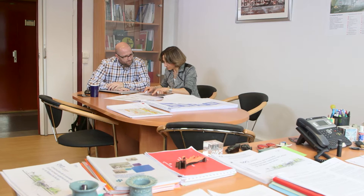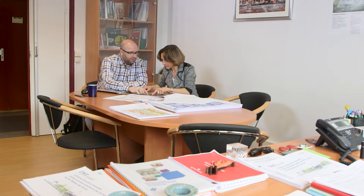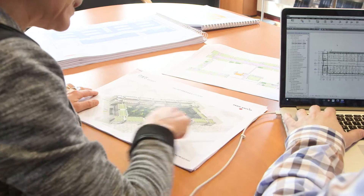One of the unique aspects of this project is that it was designed entirely using a BIM process. The Renzo Piano Building Workshop practice, the architects of the project, recommended us to use BIM in early 2014 when we started the design phase of this project.